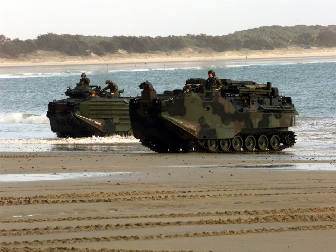Amphibious warfare is a type of offensive military operation that today uses naval ships to project ground and air power onto a hostile or potentially hostile shore at a designated landing beach. Through history the operations were conducted using ships' boats as the primary method of delivering troops to shore. Since the Gallipoli Campaign, specialized watercraft were increasingly designed for landing troops, materiel and vehicles, including landing craft and for insertion of commandos by fast patrol boats, zodiacs and from mini-submersibles.